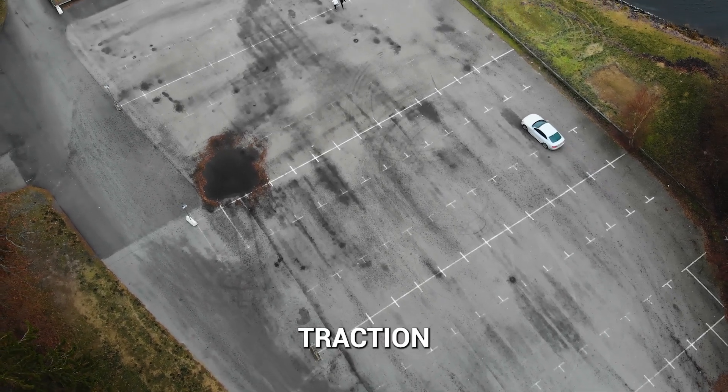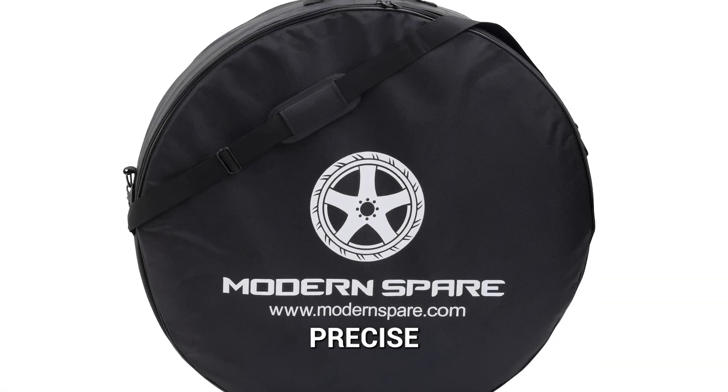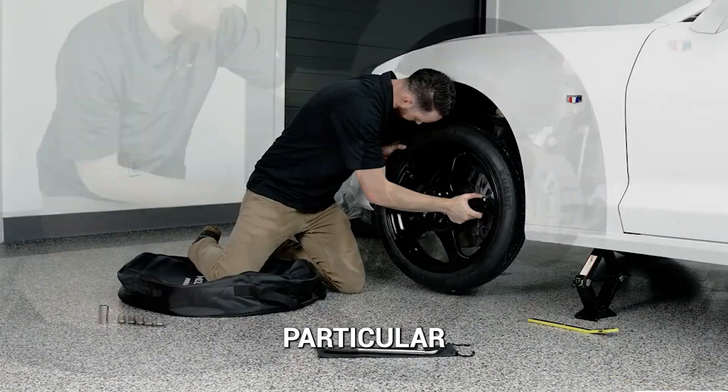With sophisticated traction control and advanced all-wheel drive systems on newer vehicles, a space-saving spare tire must meet precise specifications to ensure full compatibility with your particular model.